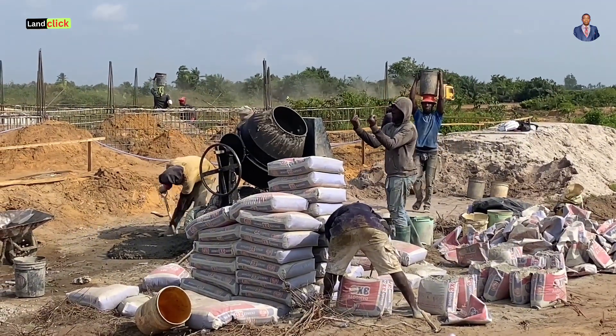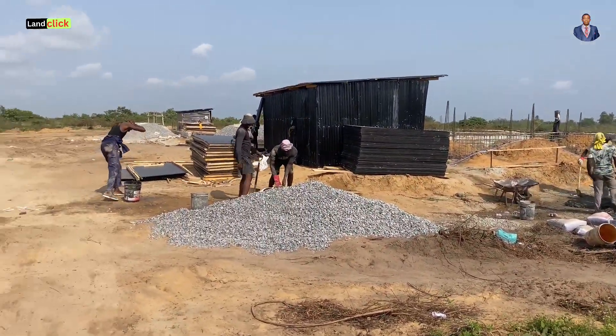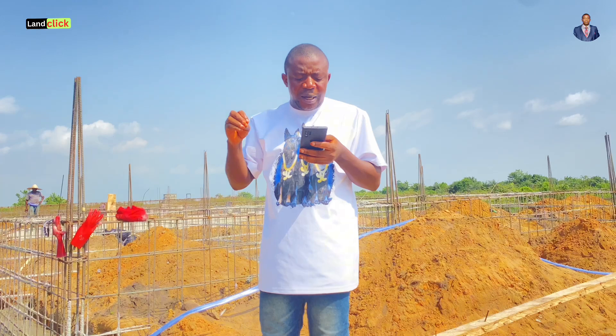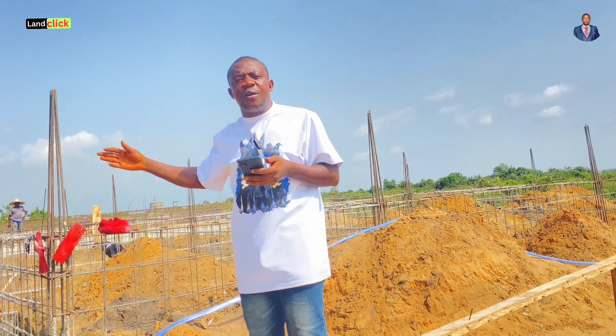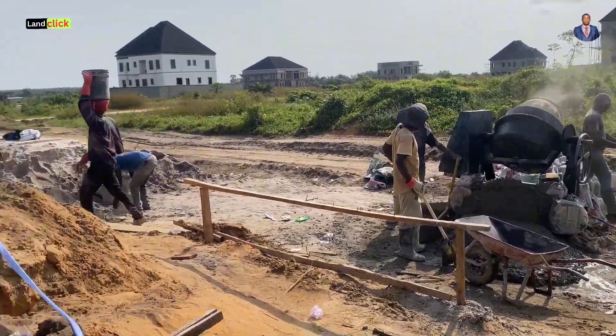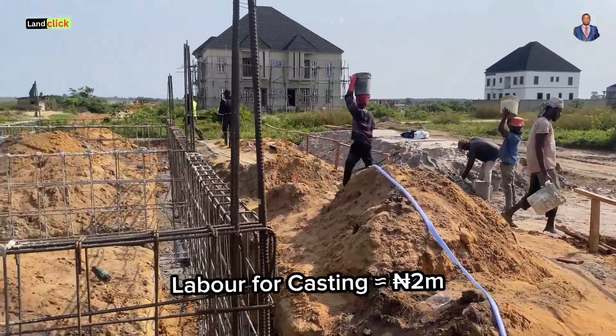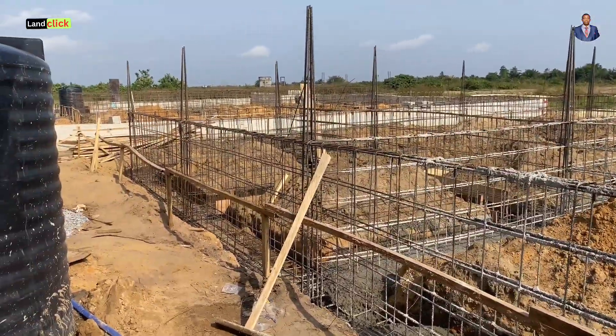Any engineer watching can comment if these figures are wrong — they are very much accurate. For labor cost for casting, which comes in different phases, budget around 2,000,000 naira for the labor cost. Those are negotiable depending on who you are working with, but this is the accurate figure as of today.